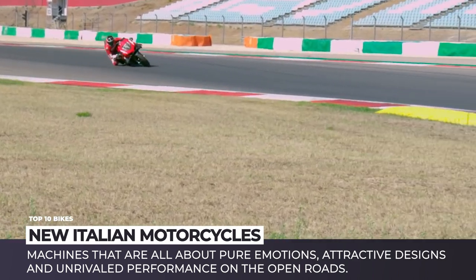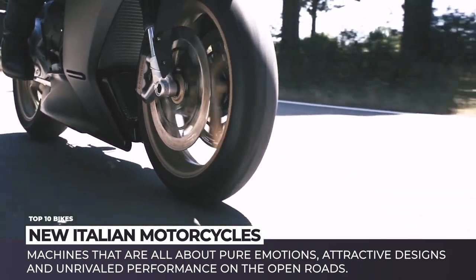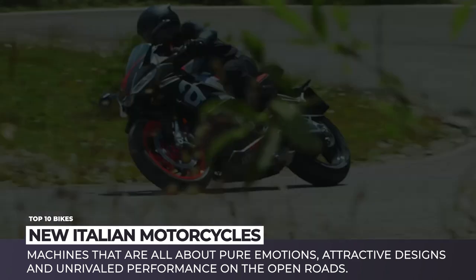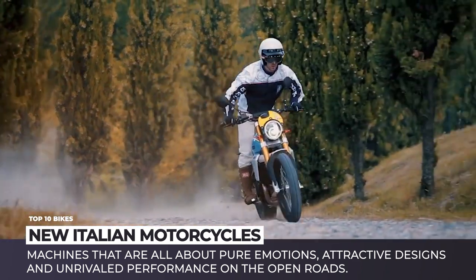Close your visors not to get blinded by these beautiful bikes and their painfully high prices. Enjoy the ride!